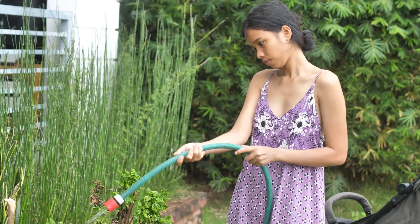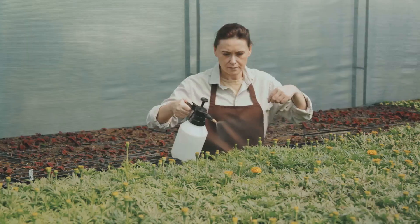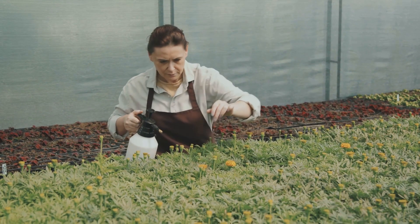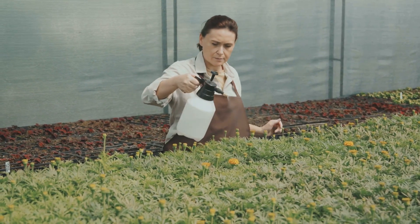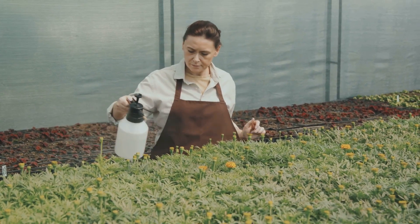Climate is another significant factor to consider. The watering needs of a garden in a hot, dry climate will be vastly different from those in a cool, wet climate. Adjusting your watering practices to mirror the natural rainfall patterns in your area can help your plants thrive and reduce water waste.